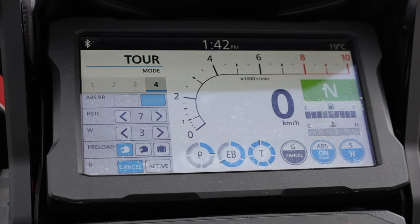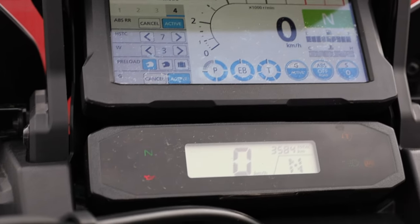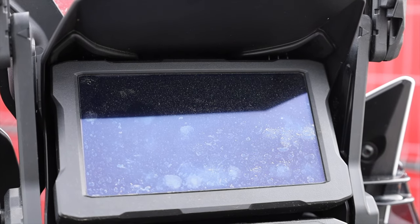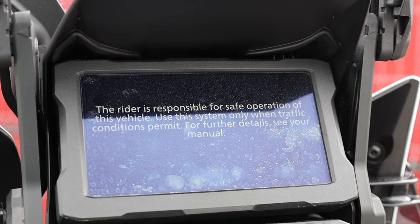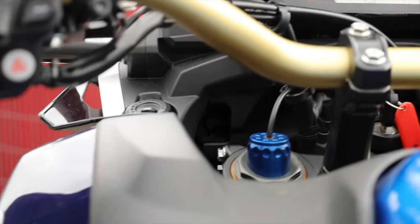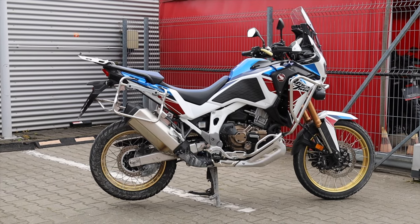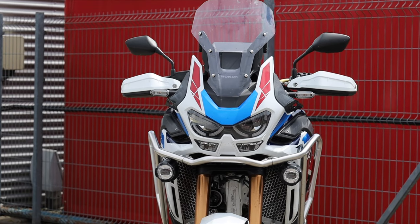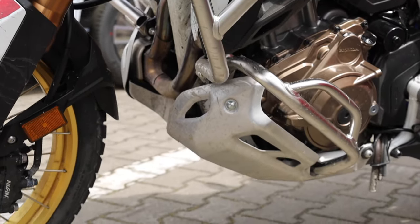There are too many inconsistently designed buttons on the handlebar and there's way too much information on the screen. I'm not sure I need to know at all times that the W and HSTC are at levels 3 and 7. The display is crisp, but there's an initial warning message that appears for a long time after switching the bike on and doesn't disappear until you find a button you need to press twice — that would drive me absolutely nuts every single day.